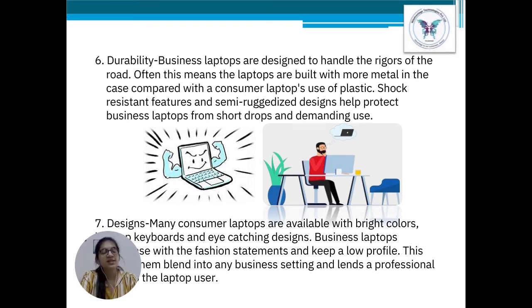Point number 7: Design. Many consumer laptops are available with bright colors, lighter keyboards, and eye-catching designs. Whereas business laptops are not that stylish, as they try to keep a low profile. This helps business laptops blend into any business setting and maintain a more professional look.